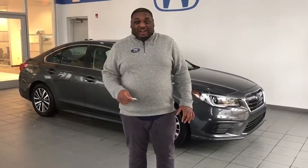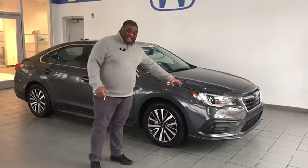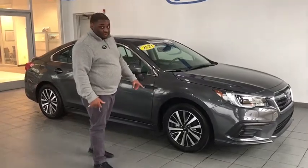Hi guys, I'm Taru, and here at Delaney Automotive Group we have a 2019 Subaru Legacy Premium. This vehicle comes in a beautiful gray, and I'm going to show you some things on the outside as well as some things on the inside. It comes with nice LED headlights as well as alloy wheels.